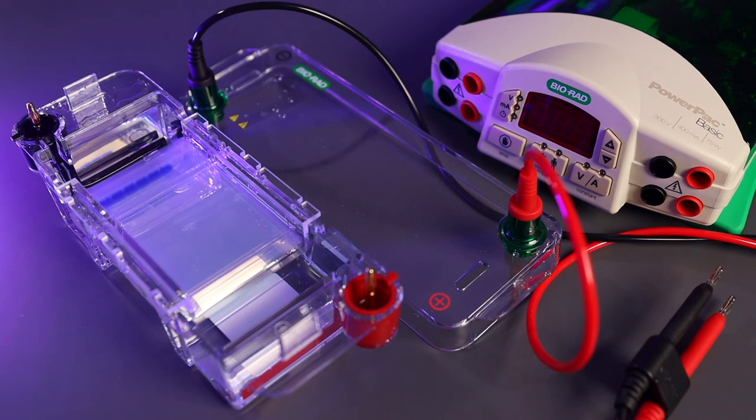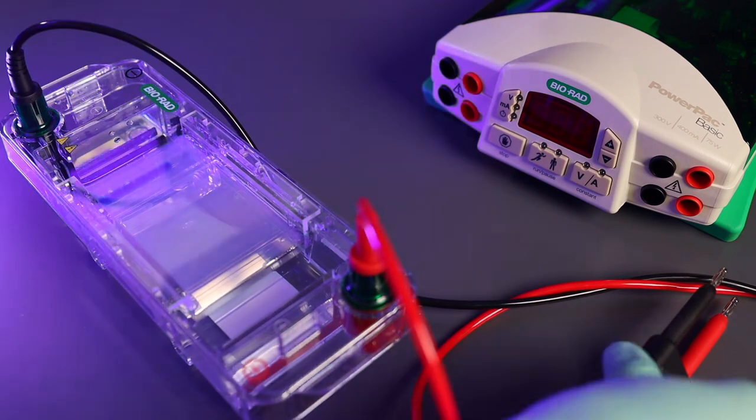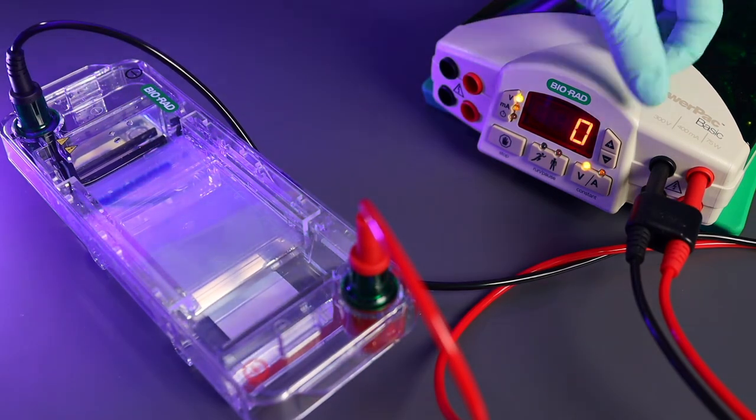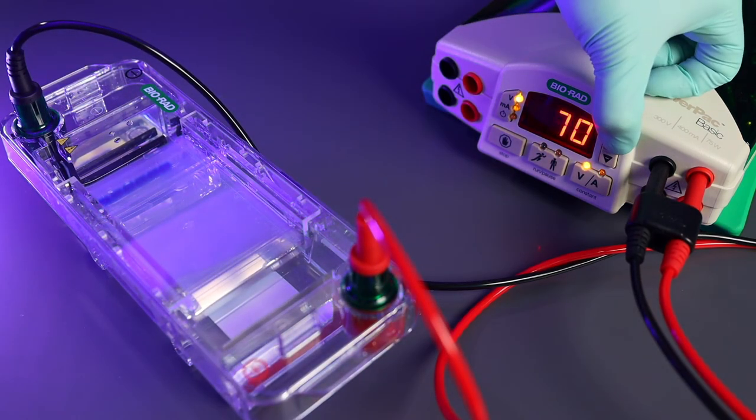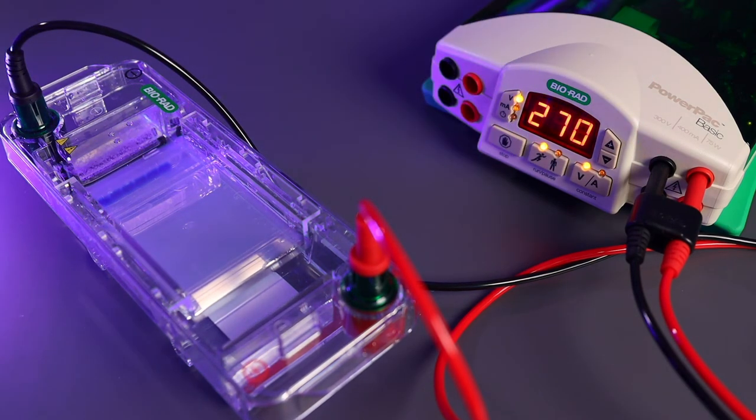Now that I have all the samples loaded, I will connect the gel box to the power supply with this lid. Next, I will set my power supply to 270 volts, press the start button, and let this run for 20 minutes.